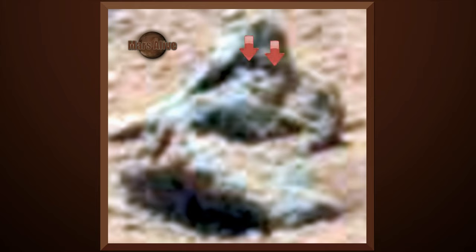If you follow the red arrows, here we can see its eyes, nose, and mouth. And it seems to have long hair.